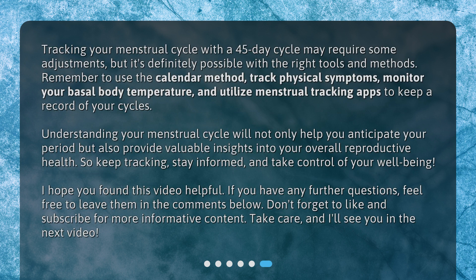Tracking your menstrual cycle with a 45-day cycle may require some adjustments, but it's definitely possible with the right tools and methods. Remember to use the calendar method, track physical symptoms, monitor your basal body temperature, and utilize menstrual tracking apps to keep a record of your cycles. Understanding your menstrual cycle will not only help you anticipate your period but also provide valuable insights into your overall reproductive health. So keep tracking, stay informed, and take control of your well-being.